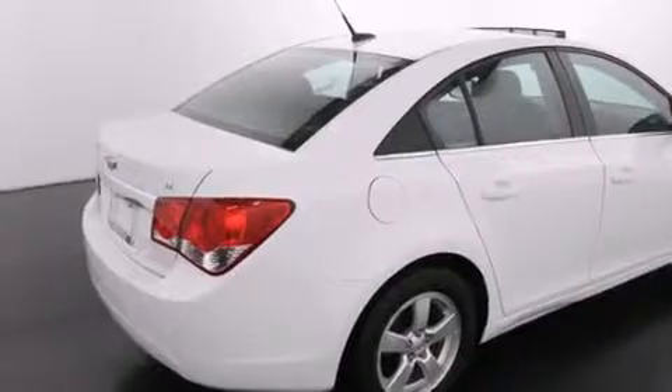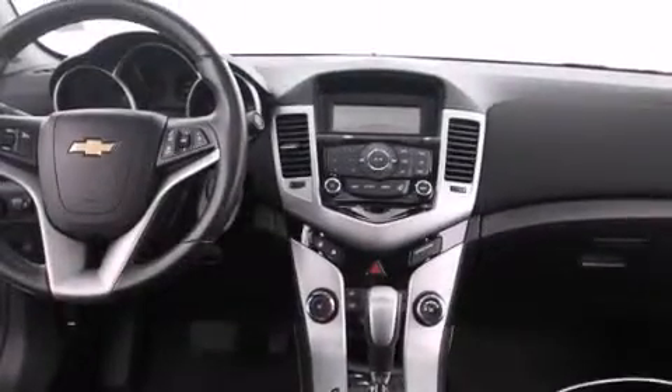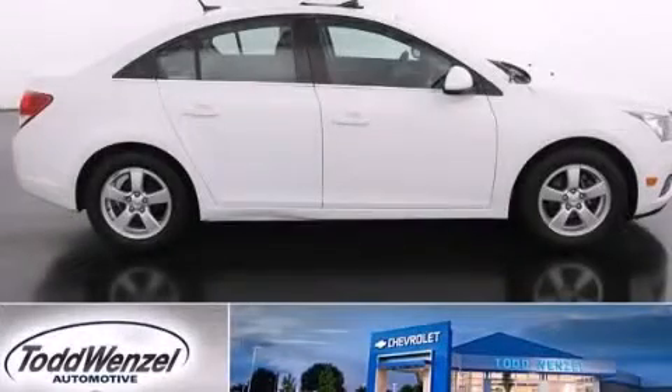With an EPA estimated rating of 36 miles per gallon on the highway, fuel efficiency is still high on the list of priorities. Contact us today to arrange your test drive.